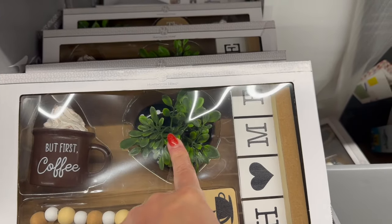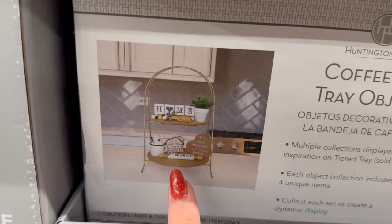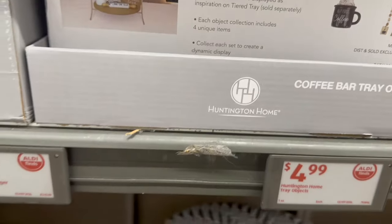For $4.99 you can get this coffee bar tray set. It has a cute little 'but first coffee' sign, a little garland, some cute greenery, and it says 'home.' You can put it on a tiered tray to decorate your coffee bar — very cute.